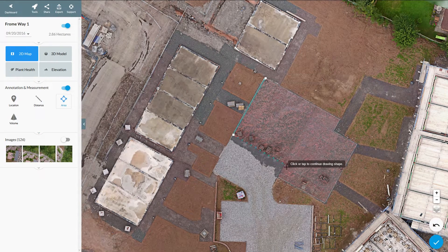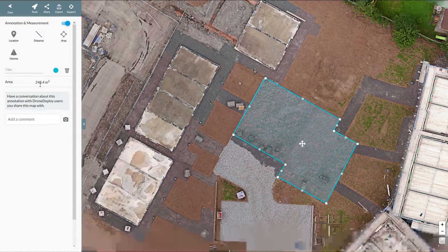Our software will enable you to take accurate measurements of your site. This will help you monitor your progress and check quality control.